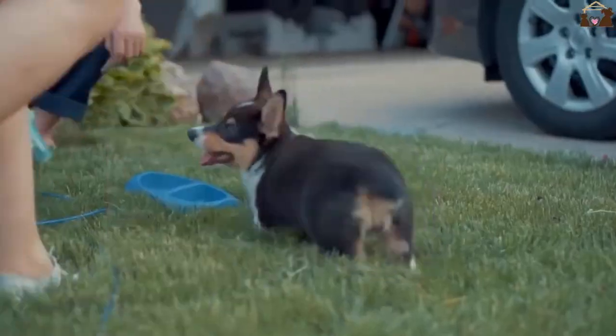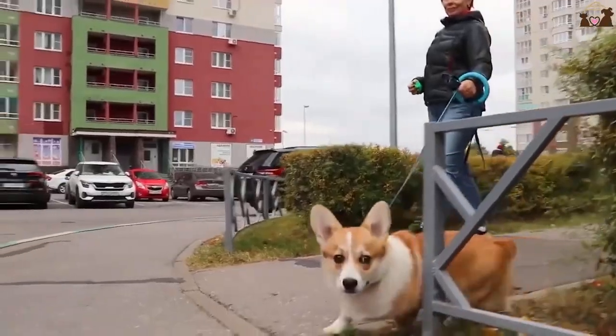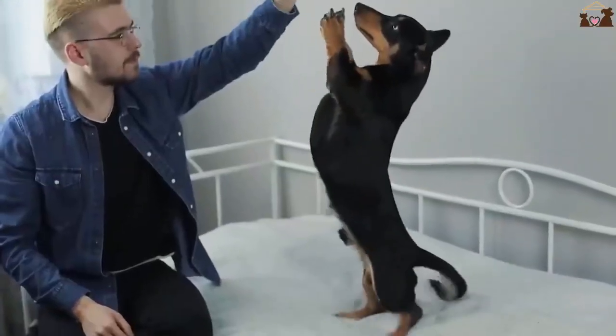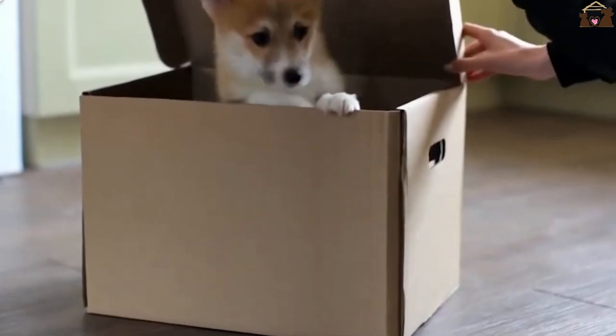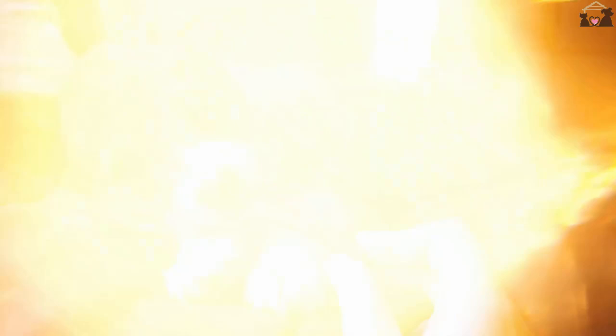Despite their small size, Corgis are energetic dogs that require regular exercise to stay healthy and happy. Daily walks, playtime in the yard, and mental stimulation through interactive toys and games are essential. Their herding instincts mean they enjoy activities that mimic their original work, such as agility training or herding balls.